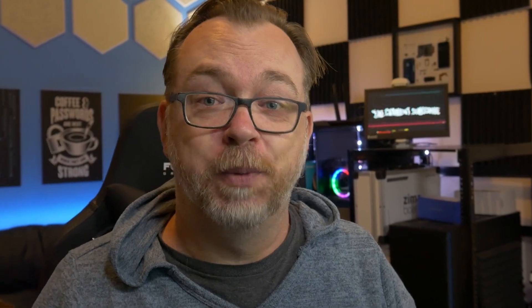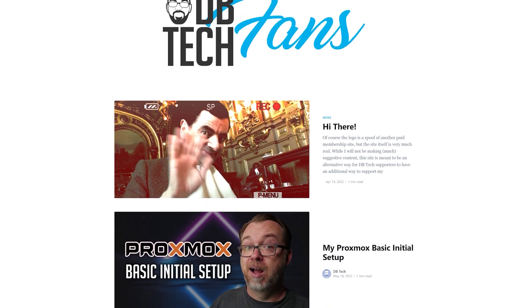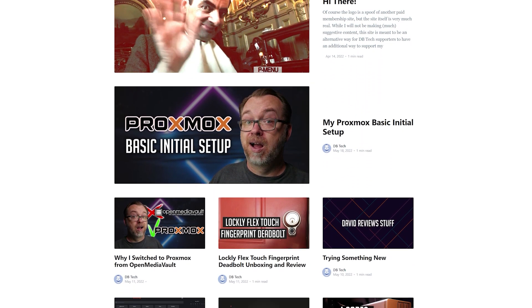If you'd like to get early access to my content, you can head over to Patreon, become a channel member here on YouTube, or head over to dbtech.fans. Any of those ways will help support the channel and give you early access to ad-free content.